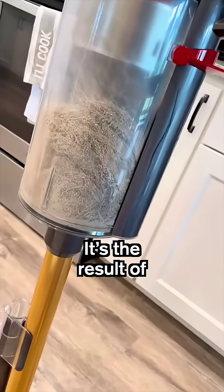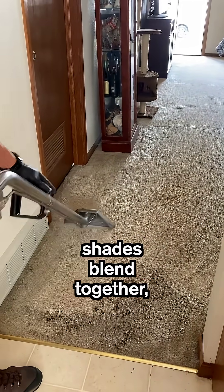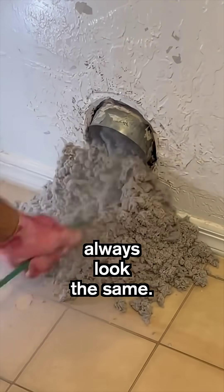But why gray? It's the result of color mixing — when countless tiny fragments of different shades blend together, your eyes perceive the average: a dull gray. It's the same reason dryer lint and eraser crumbs always look the same.